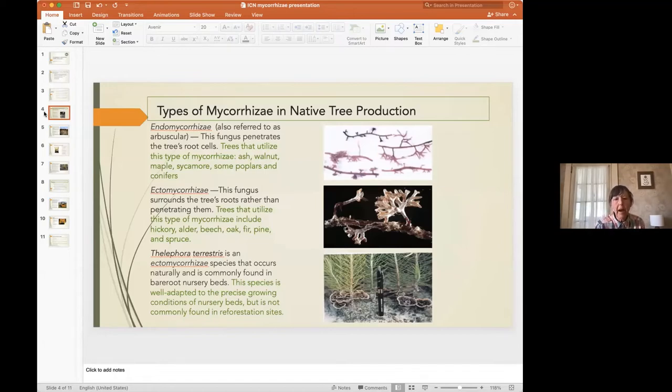We're working with three types of mycorrhizae identified in the literature for native tree production. The endomycorrhizae or arbuscular fungi penetrate the tree's root cells; the species we're growing that utilize these are ash, walnut, maple, sycamore, some poplars and conifers. The ectomycorrhizae surround the tree's roots rather than penetrating them; trees utilizing this type include hickory, alder, beech, oak, fir, pine, and spruce. Thelephora terrestris is an ectomycorrhiza commonly found in bare root nursery beds — we're applying rameal mulch from a hardwood source in a silvopasture project that does contain this ectomycorrhiza.